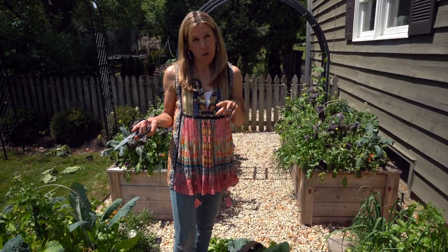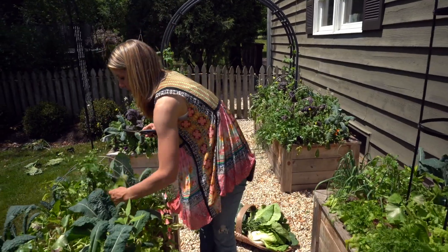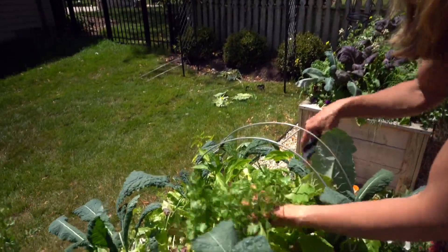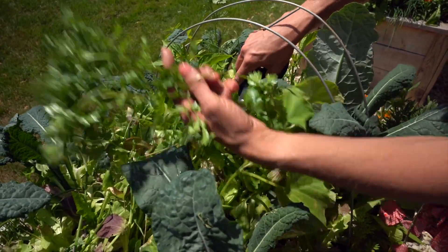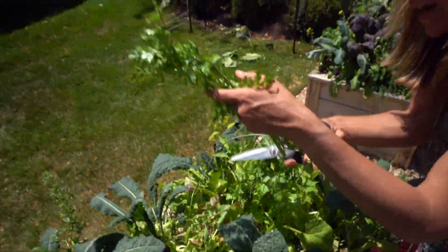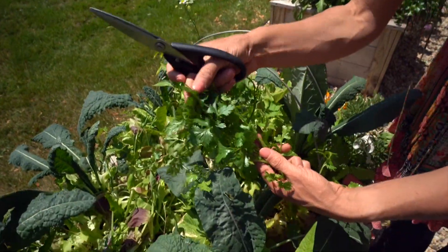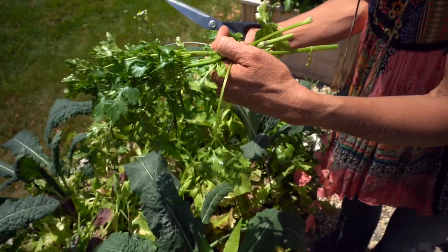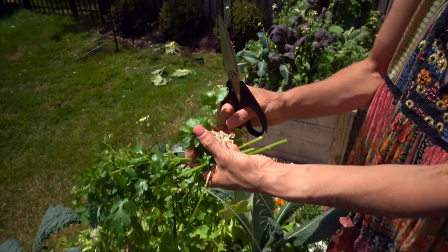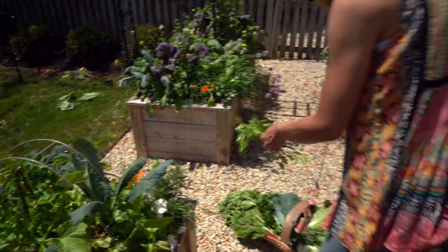Moving on to the next back beds — my cilantro is officially bolting but I still harvest it. I mix it into dips and I'll cut the main bolting stem to slow the process. You can still cut the exterior leaves; they haven't really bolted yet so they're a little bit better. So I'm going to throw some cilantro in as well.